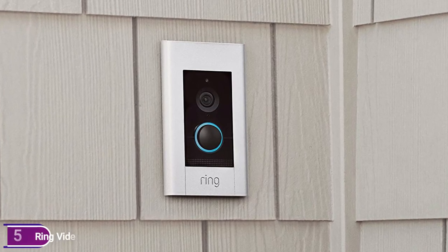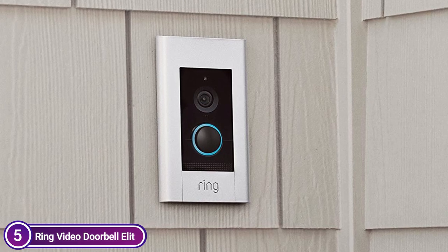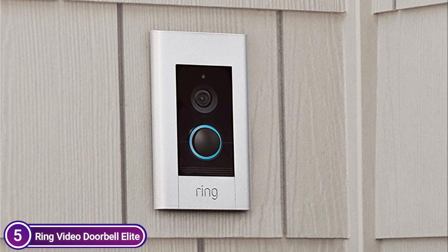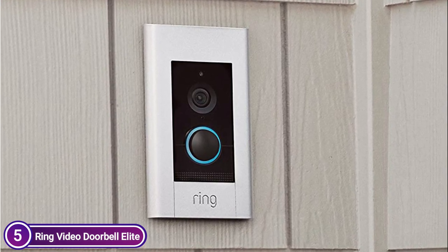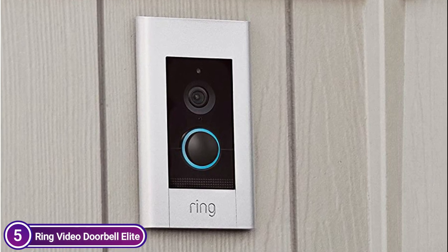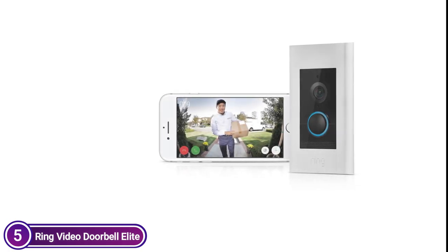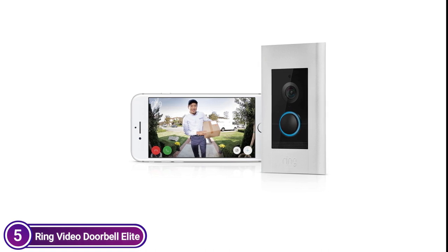Connect your Ring Doorbell to Alexa to hear announcements from any compatible Echo device whenever your doorbell rings. You can also see live images from your camera if you're using an Echo device that has a screen. Chat with visitors through the voice command 'Alexa, speak to the door.' Allows you to hear, see, and even speak to your guests via your smartphone, tablet, or PC. Alerts are sent as soon as motion is detected, or when guests press the doorbell.